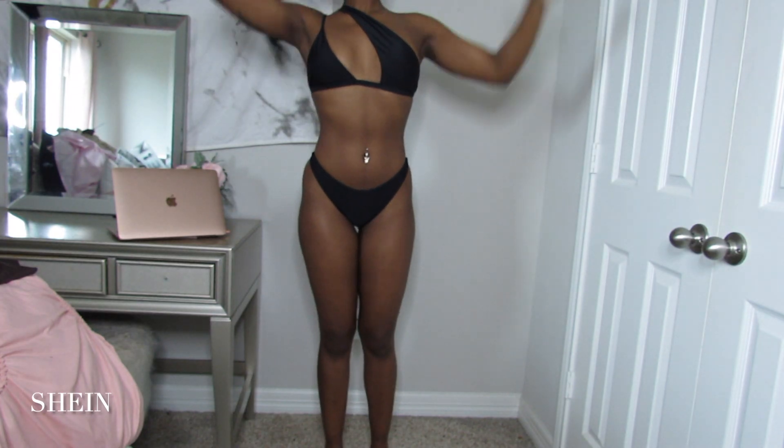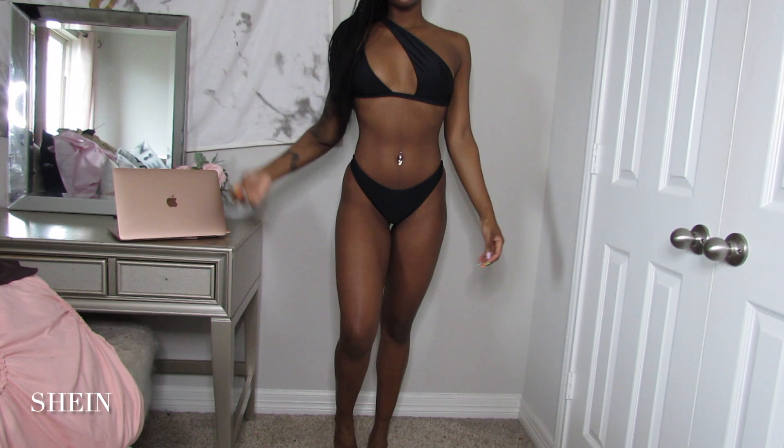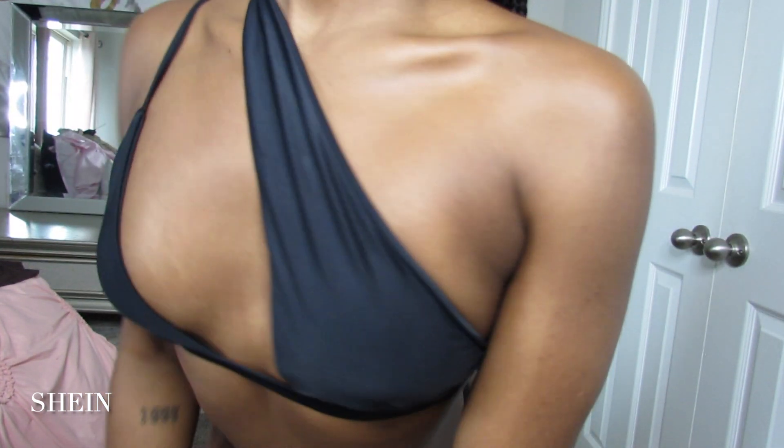The bottoms of the first swimsuit are very cheeky, almost like a thong bikini — your classic black bathing suit bottoms. The top is where the party's at: it's like a one-sided sleeve with two straps that go like this, and it makes the girls pop and sit up. I'm wearing it all summer and all spring.